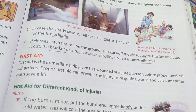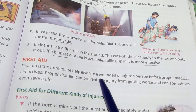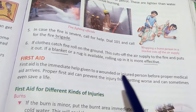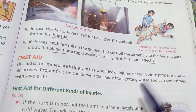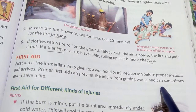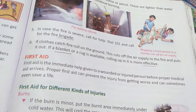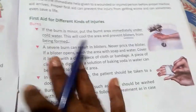First aid is the immediate help given to a wounded or injured person before proper medical help arrives. Proper first aid can prevent injuries from getting worse and can sometimes even save lives.